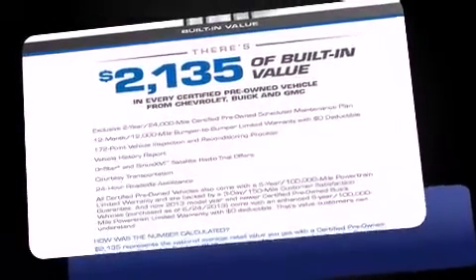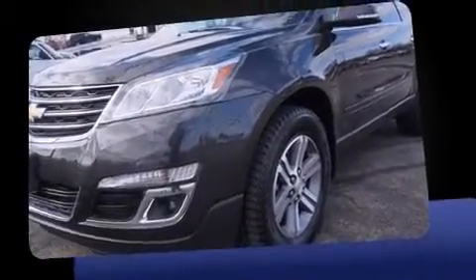Take command of the road in the 2015 Chevrolet Traverse. With fewer than 25,000 miles on the odometer, this four-door sport utility vehicle prioritizes comfort, safety, and convenience.